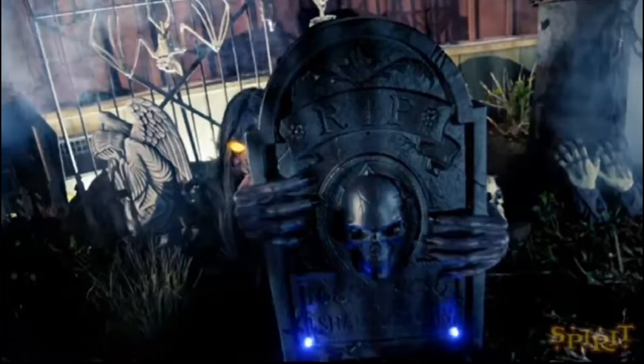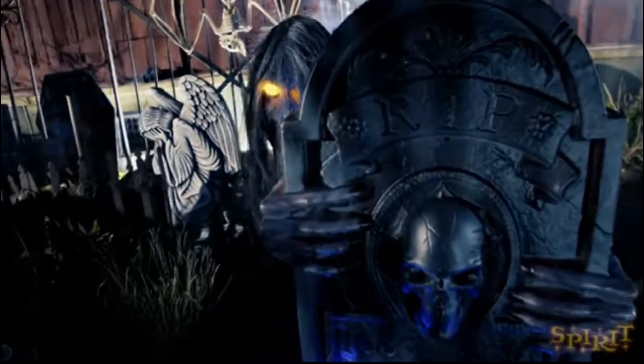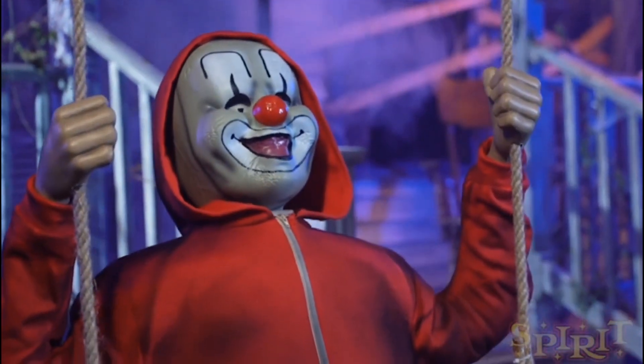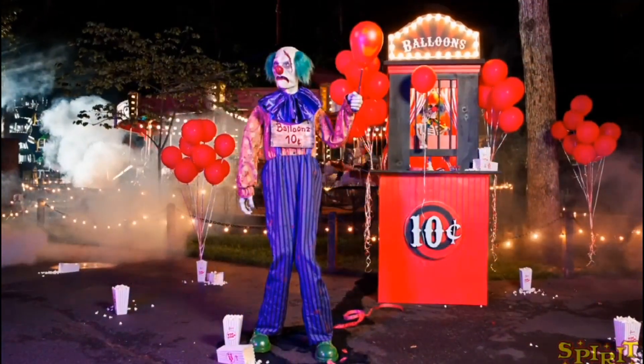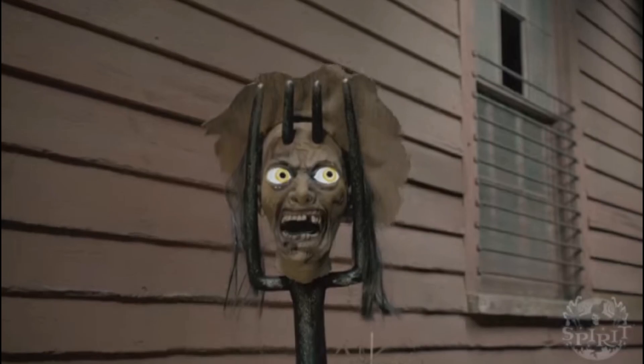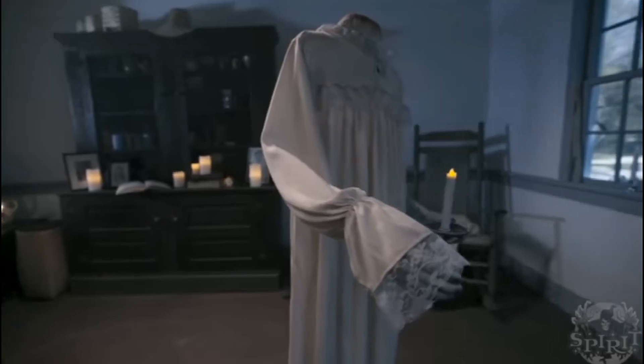Over the years, Spirit Halloween has sold so many great animatronics, but there's also been quite a few that have been bad, especially ones like Johnny Punk — spoiler alert, he's in this video. There's also quite a few which don't really suck, but are very faulty. So today we're going to be looking at 8 different animatronics that I think are the worst of all time for Spirit Halloween, so let's get started.